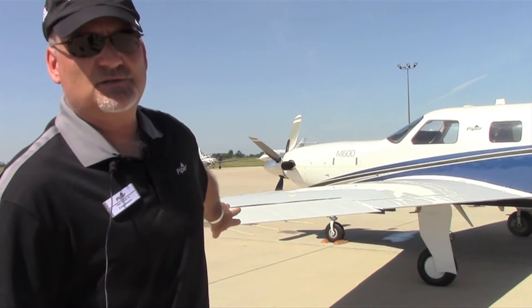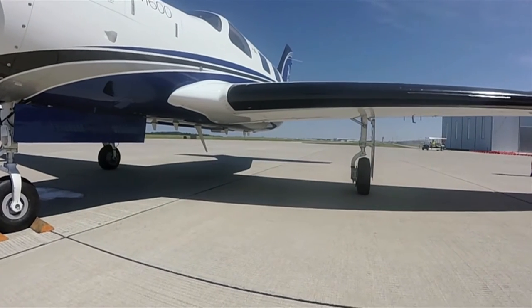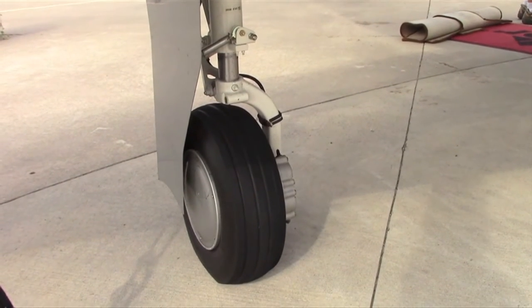The aileron is redesigned. The landing gear is improved — it's beefed up. It's actually wider now, about six inches wider and slightly more aft. It gives the airplane a more stable feeling on the ground.